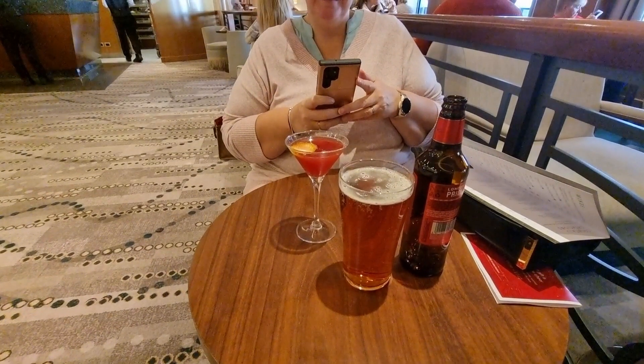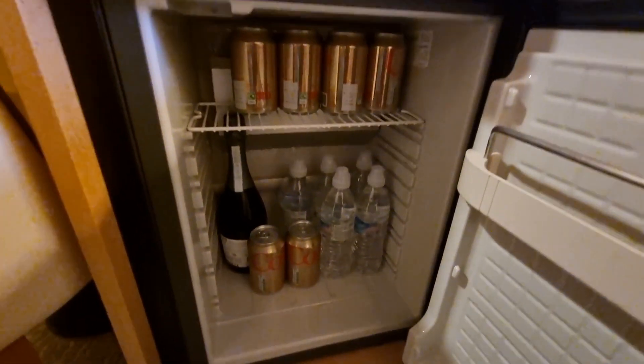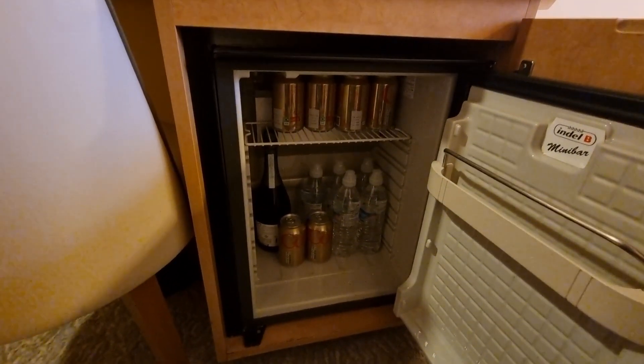As P&O allow you to bring some drinks on board to drink in your cabin, we bought 6 cans of Pepsi, 6 bottles of water, and a bottle of Prosecco. I'll tell you at the end if we drank them all.